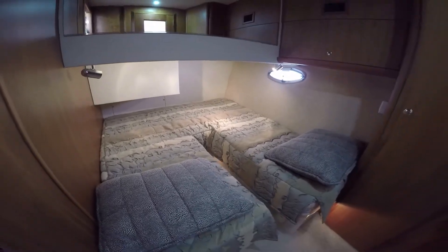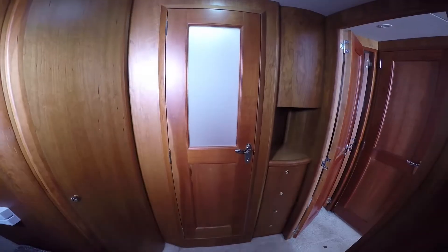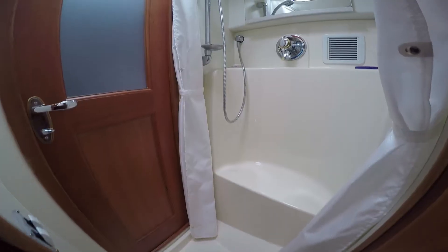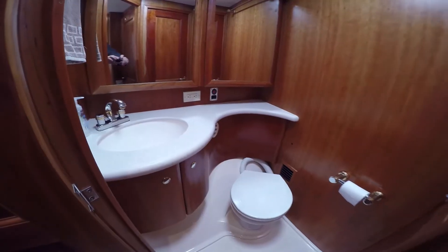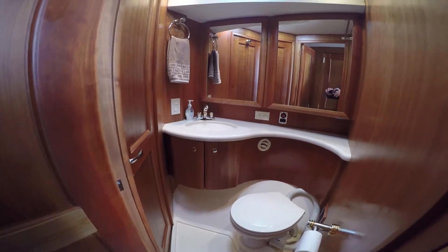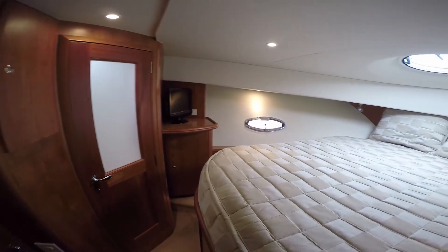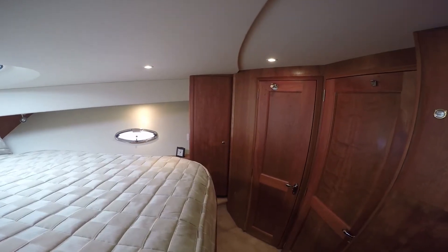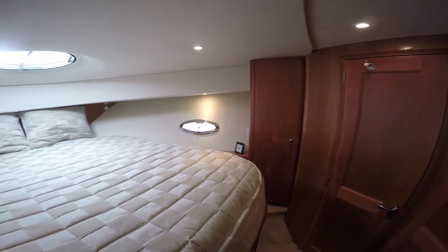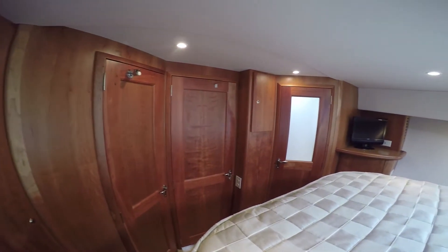The guest stateroom has two twin bunks, and there's a filler to make one big queen. Rich satin cherry wood, hanging lockers, storage, access to the shower — even has a TV nook. Separate portside shower has access from either the guest stateroom or the master stateroom. The starboard side head has access from the companionway and from the master stateroom. The master stateroom is forward and consists of an island queen berth, lots of cherry satin stained woodwork throughout, hanging locker space to starboard, and access to the shower and to the head.